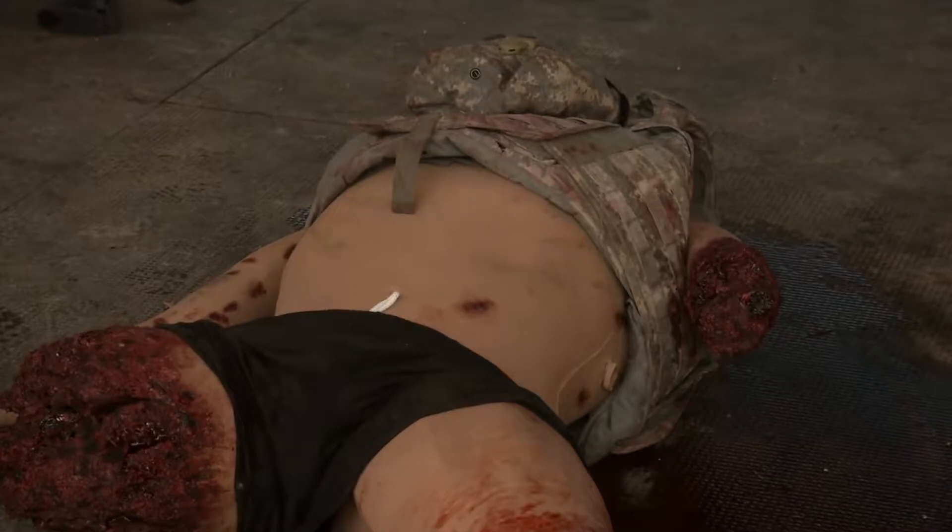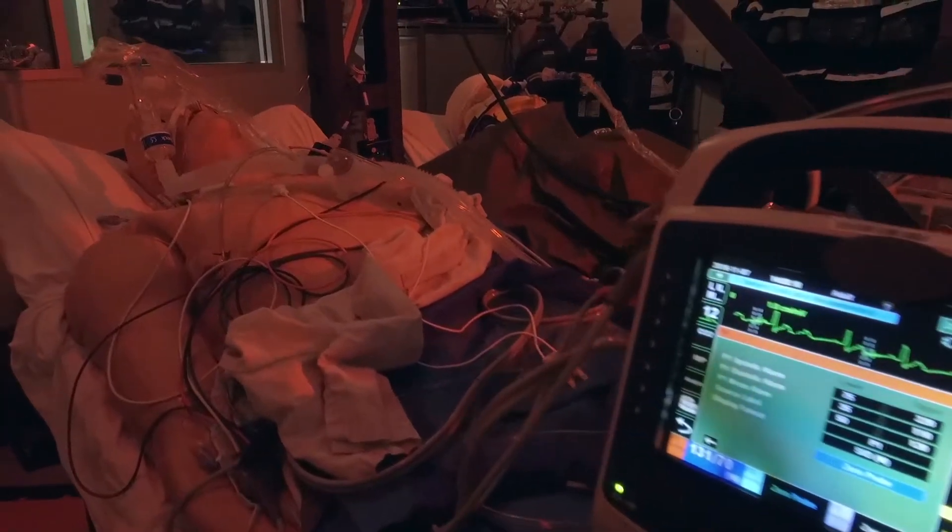And then you see them breathe. And then you feel the pulses. And then you see them blink. And then you see them bleed.